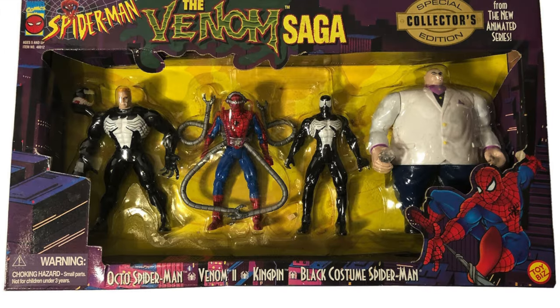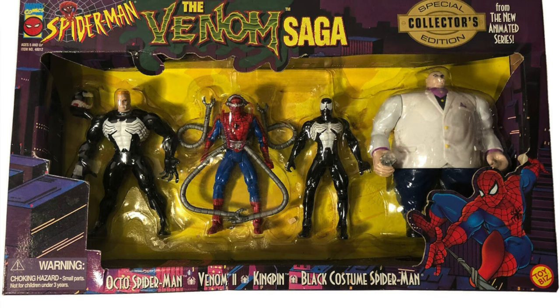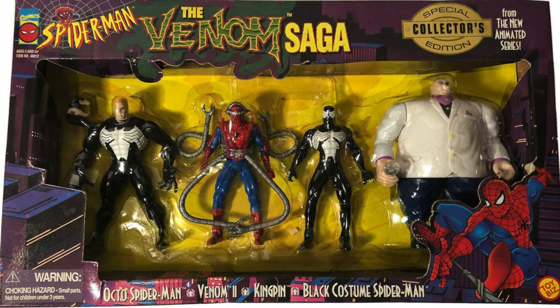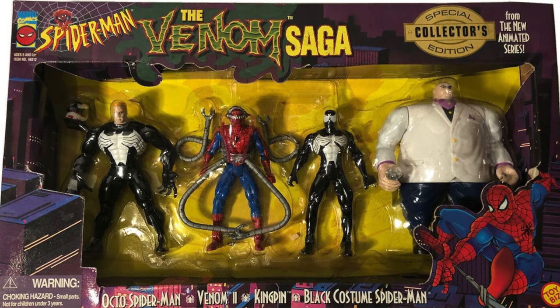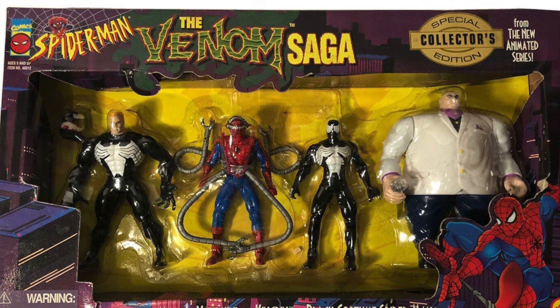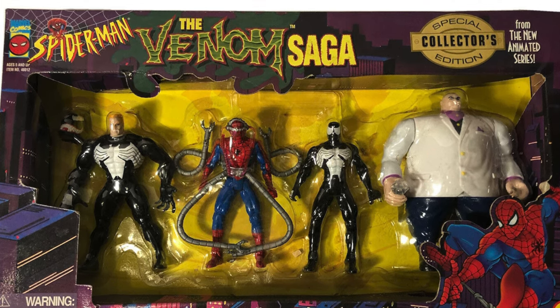Welcome back everyone, Toy Shiz here, and I am back yet again to give you guys another Retro Shiz look back at the past. Today we're heading back all the way to 1996 for the Venom Saga Sam's Club Exclusive Special Collector Set by Toy Biz.